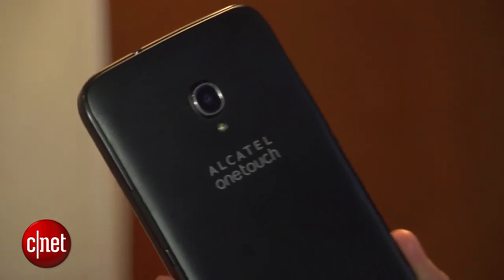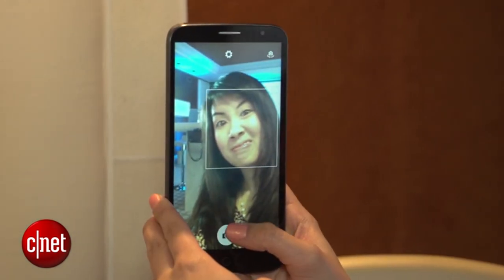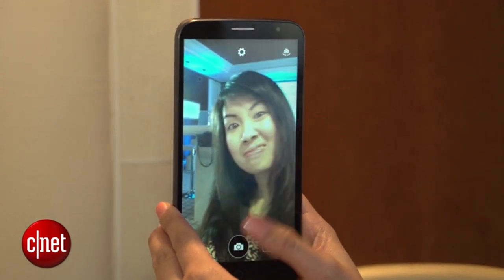On the rear, you'll get a 13-megapixel shooter that can record 1080p full HD video. And for video chatting and selfies, you'll get a 2-megapixel camera as well.